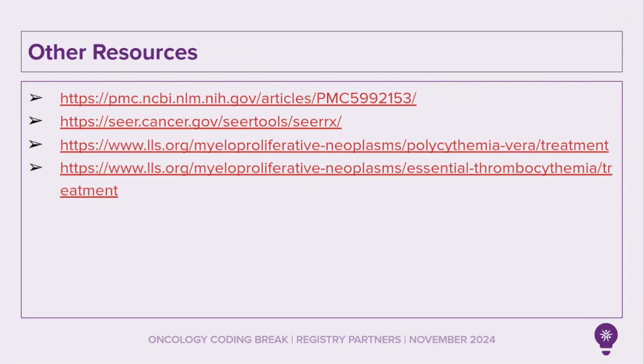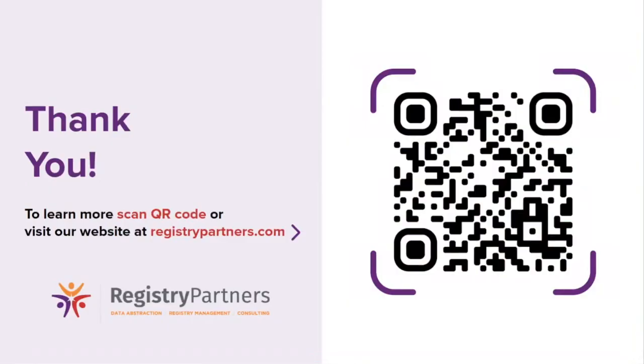Here are the resources for today's coding break. Thank you for joining the Registry Partners November 2024 Oncology Coding Break. I hope you have a great day.